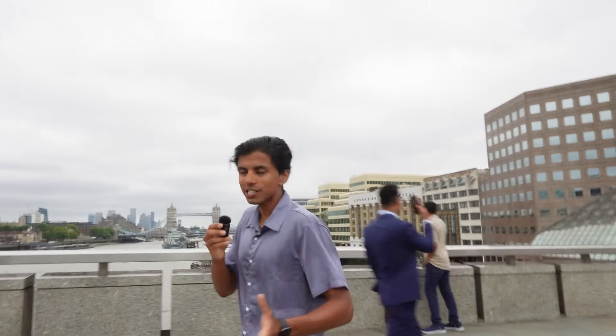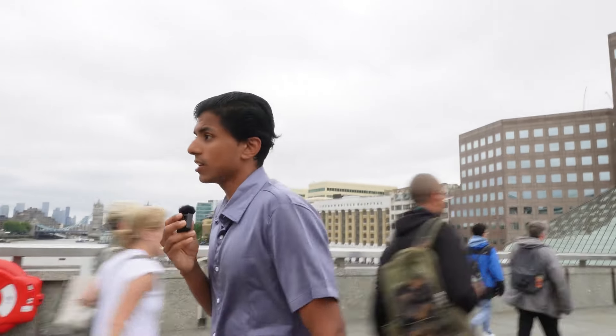Stop number two on this day two itinerary is the London Bridge. I have to say I'm actually a little bit disappointed with the views and vibes here. I'm more of a fan of the Tower Bridge, which is literally right there. You are able to see a decent view of the Tower Bridge from London Bridge. I feel like they need to switch the names of these two bridges — whenever you think of London you think 'London Bridge,' but this is the London Bridge and that is the Tower Bridge. It's still quite iconic though, named after the city.